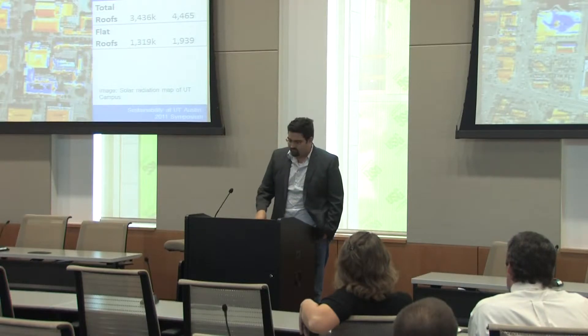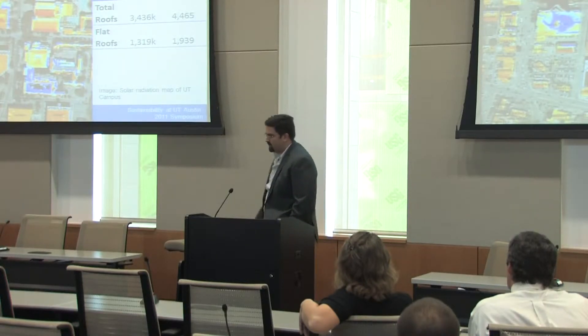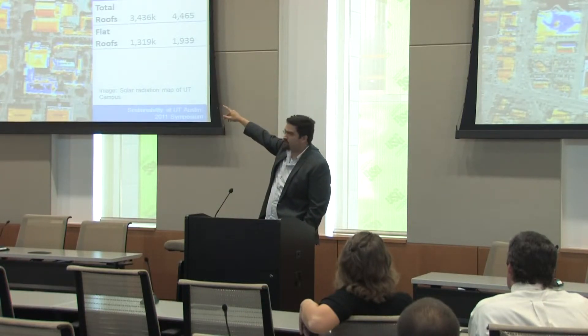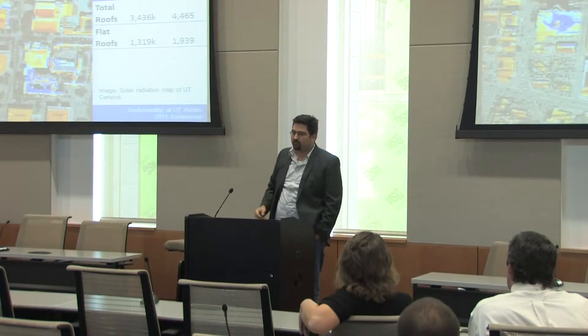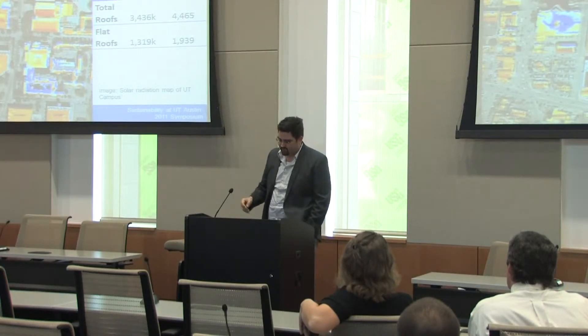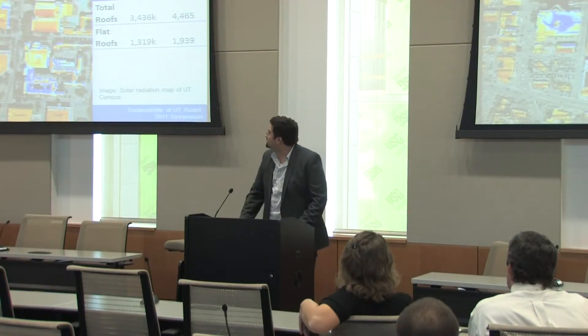These are all raw radiation numbers. What you want to do is take these numbers — like the 2,000 gigawatt hours per year — and multiply by some kind of efficiency of conversion from radiation to electricity. One interesting result was that while the total roof space at UT campus has a lot of potential, even when I filter for only flat roofs, we still have pretty good potential in the radiation hitting those flat roofs — something we can think about taking advantage of.